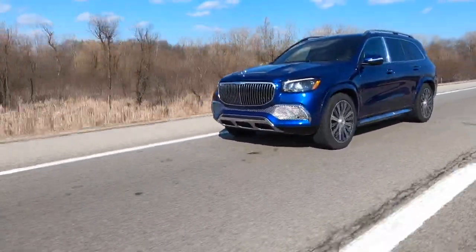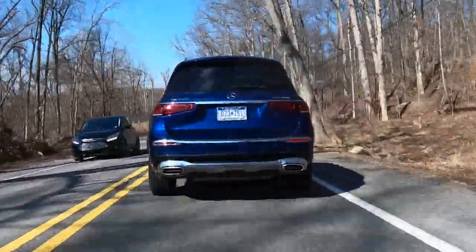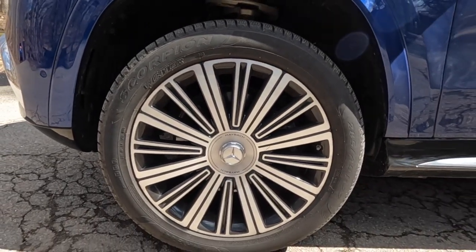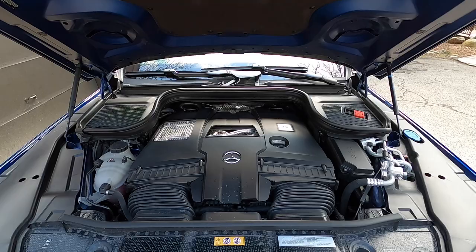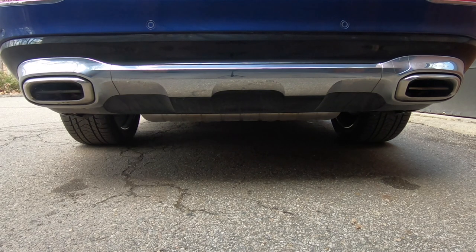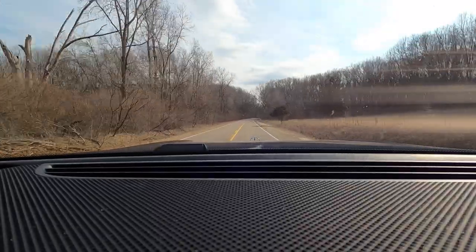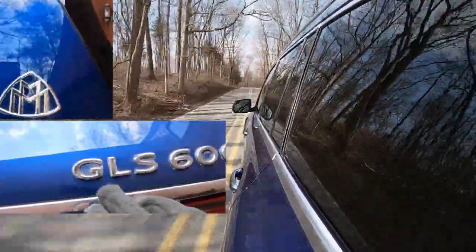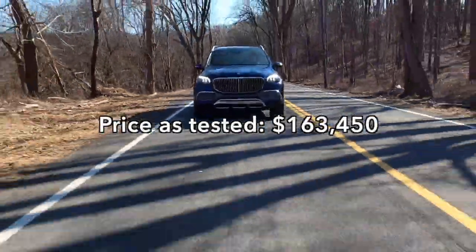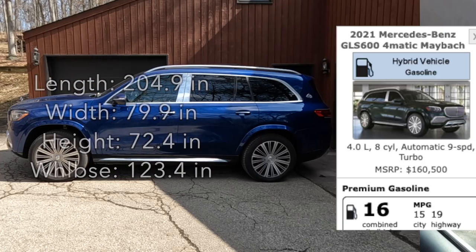The Maybach GLS is the top of the line GLS model you can buy from a starting price point, standing well above the 450, 580, and indeed the AMG 63 models. After all, it stands on standard 22-inch wheels and has a champagne fridge on the options list. Powering the Maybach GLS 600 is a twin-turbocharged 4-liter V8 that produces a peak 550 horsepower and 538 pound-feet of torque. That power goes through a 9-speed automatic transmission and onto all four wheels. The base price for a 2021 Mercedes Maybach GLS 600 4 Matic is $161,550 and my test car costs $163,450. Detailed specifications including dimensions, fuel economy, and options are included in the description.